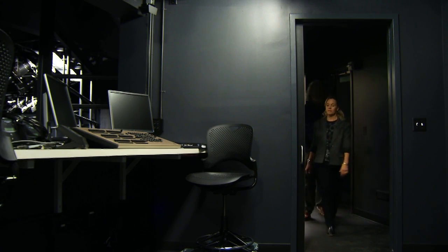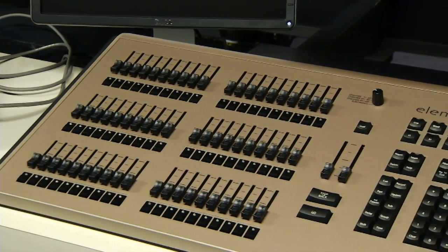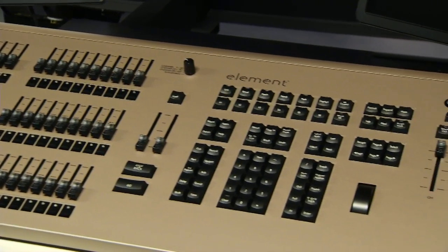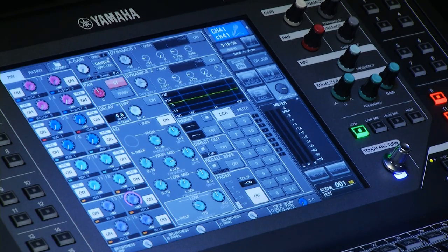Upstairs here is our first lighting booth. We're running a state-of-the-art ETC Element board, which controls over 120 instruments — everything from color scrollers to Fresnels to Source 4s. We're able to run our projector and our screens, and we're able to control all the lighting in the theater space, from house lighting to the green room. It is really a remarkable space.